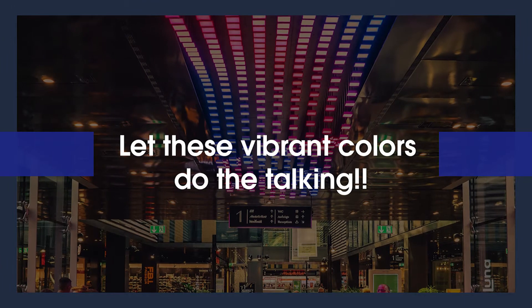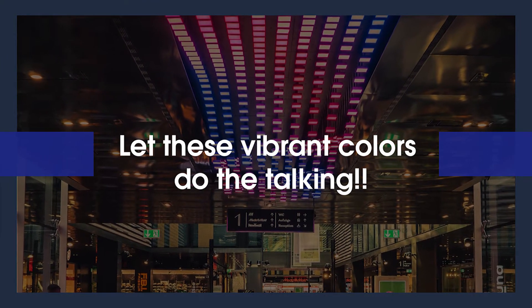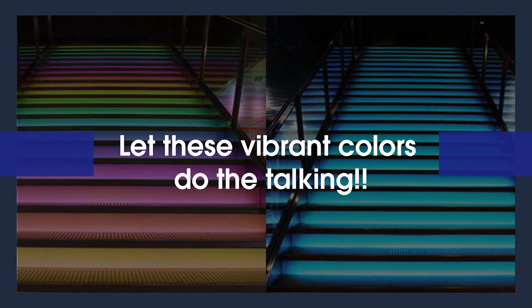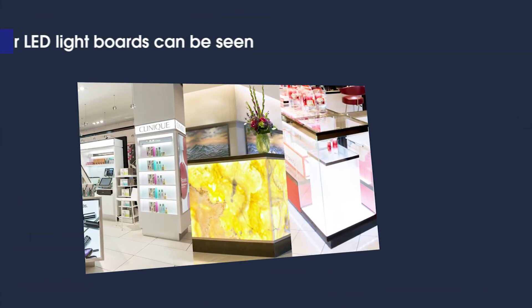Let these vibrant colors do the talking. RGB light boards are hard to miss when put on display in public areas.